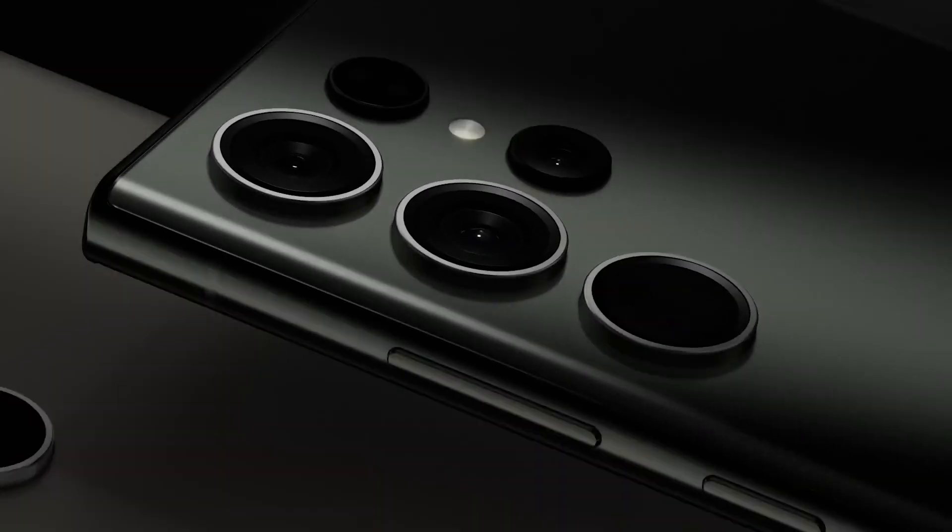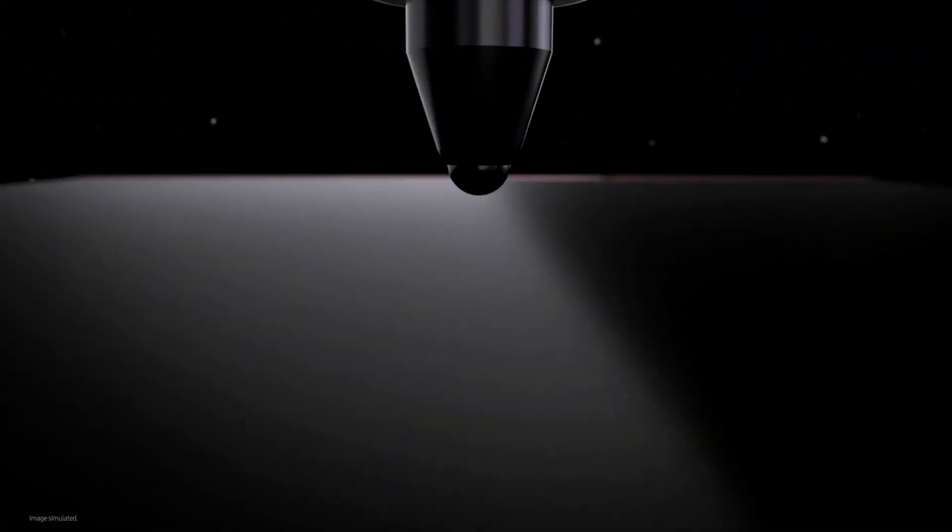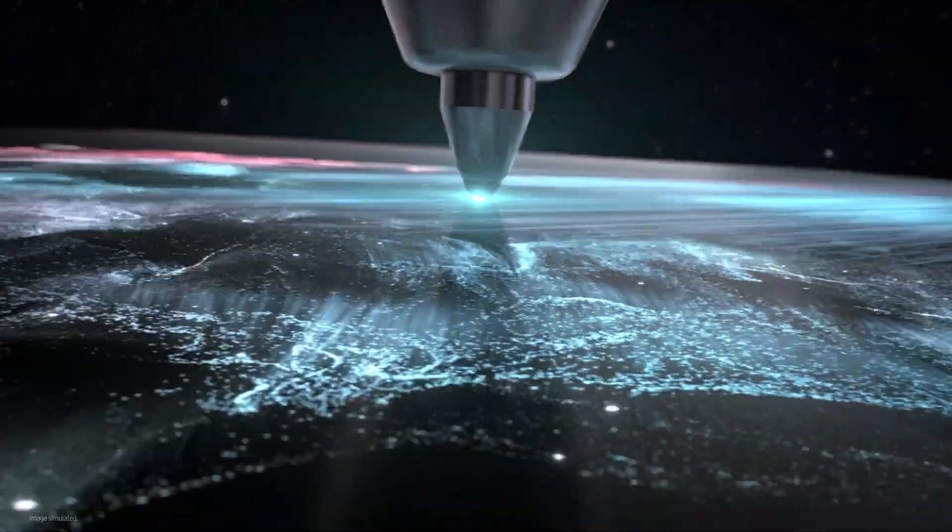The Galaxy S23, S23 Plus, and S23 Ultra are the first devices to get it, and they will be followed by other devices in the coming weeks and months.